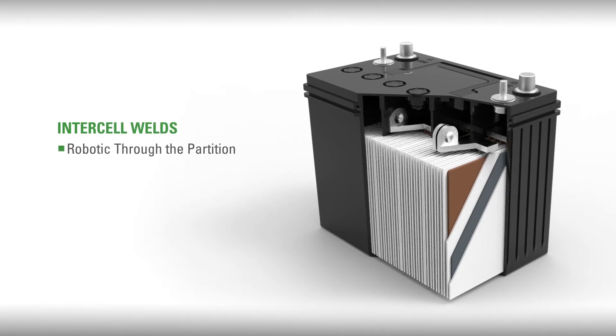Robotic through-the-partition intercell welds that maintain a low internal resistance and will sustain high current output over the life of the battery.